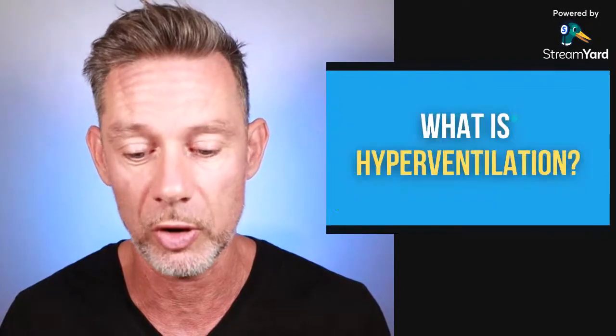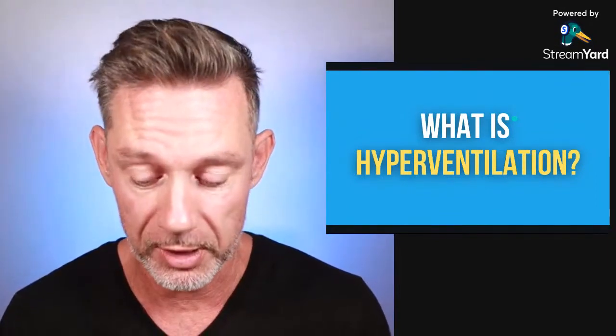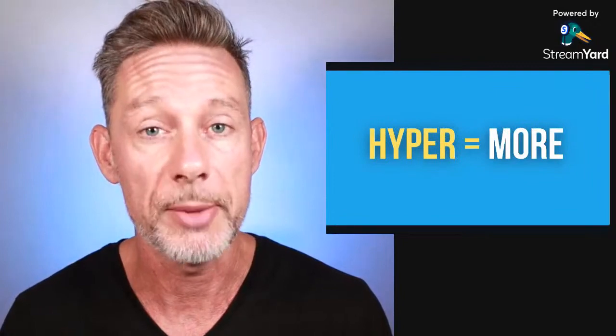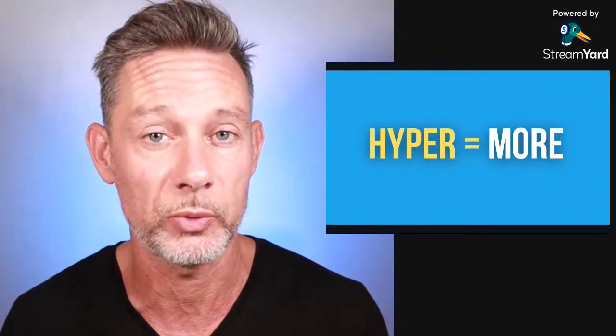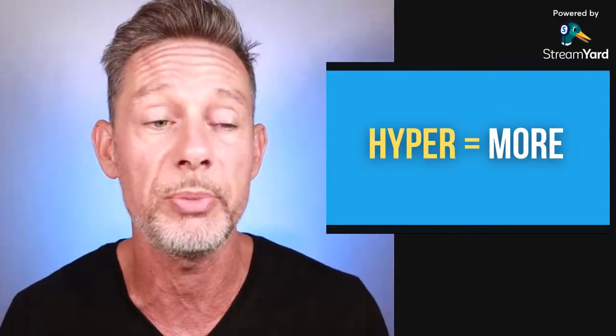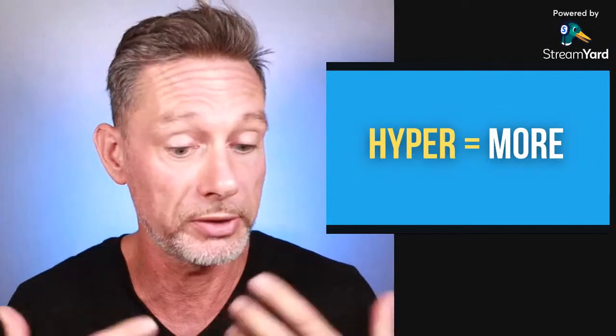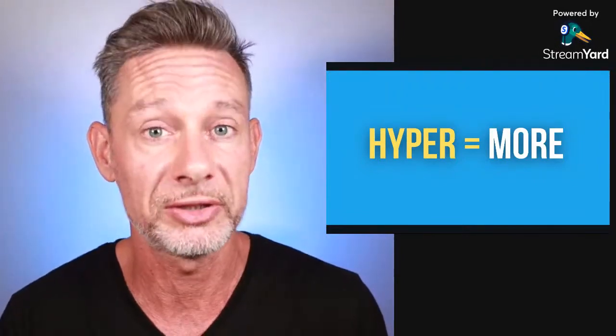What is hyperventilation? Hyperventilation is breathing more than you need to — it is over-breathing. So there is hyperventilation, which means more, and there is hypoventilation, which means under. The baseline is called tidal breathing. When we breathe in a normal way, when we're not even conscious about breathing, just normal relaxed breathing, that is called tidal breathing.